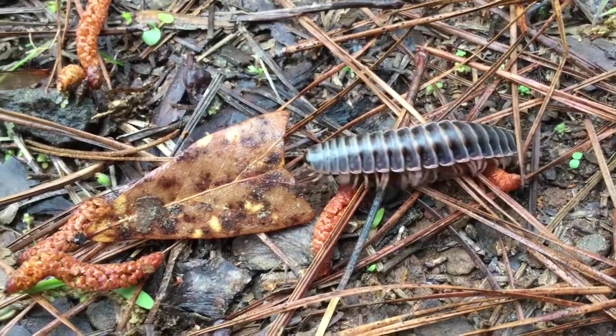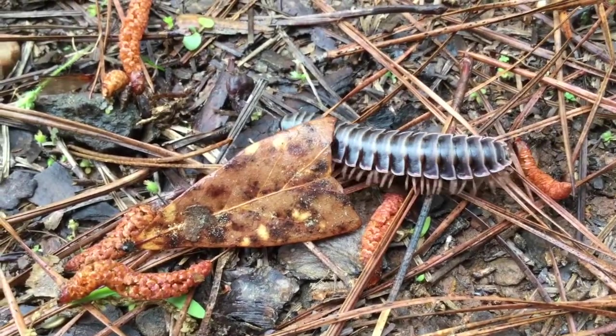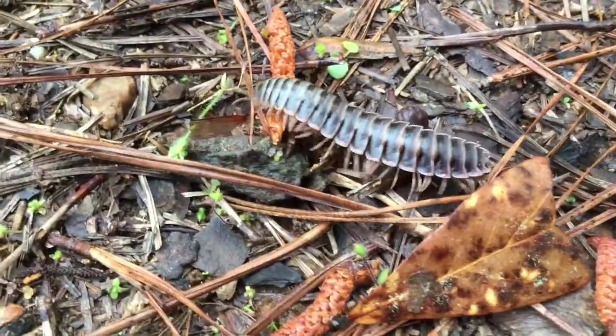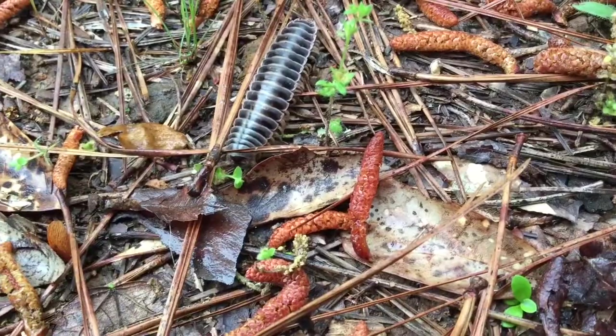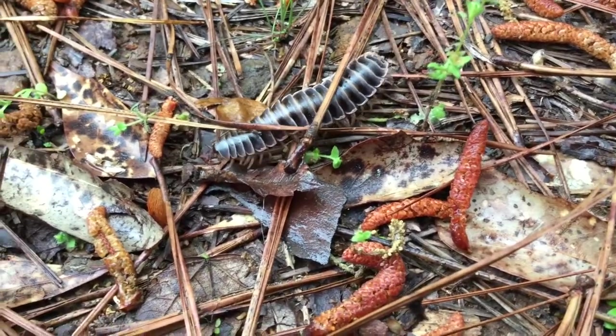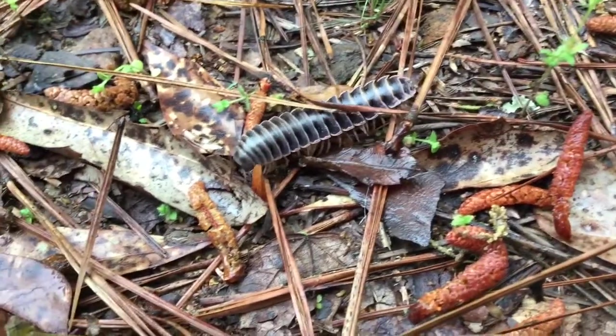People often confuse millipedes and centipedes. Millipedes tend to have more of a rounded body and move slowly. Centipedes have flatter bodies, move a lot faster, and have only one pair of legs per body segment.